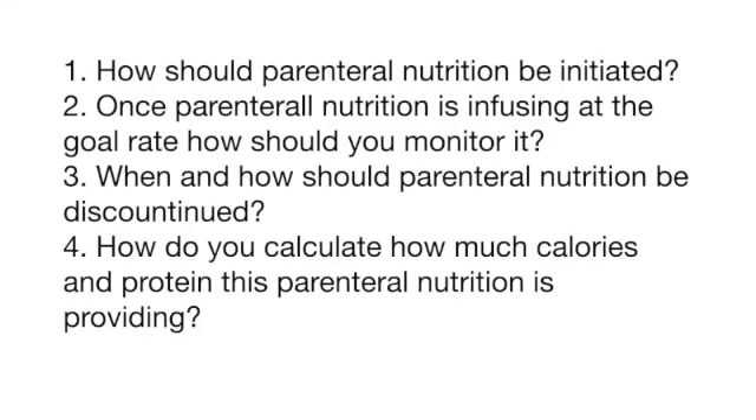As the dietetic practitioner, you are asked four questions by the physician. Number one: how should parenteral nutrition be initiated? Number two: once parenteral nutrition is infusing at the goal rate, how should you monitor it? Number three: when and how should parenteral nutrition be discontinued? And number four — which I think is the most important — how do you calculate how many calories and protein this parenteral nutrition infusion is providing?